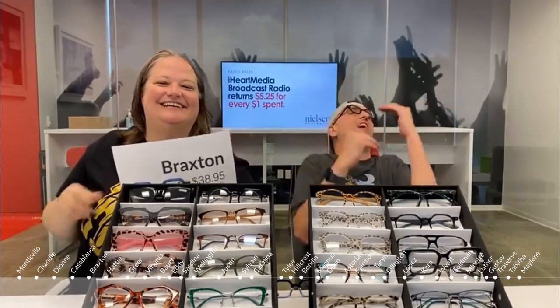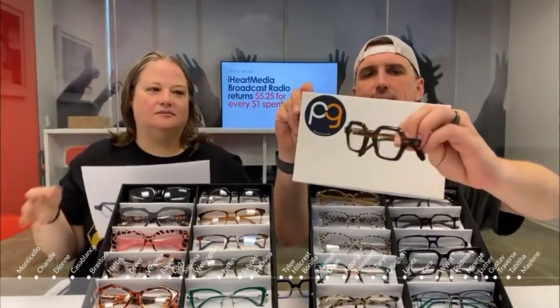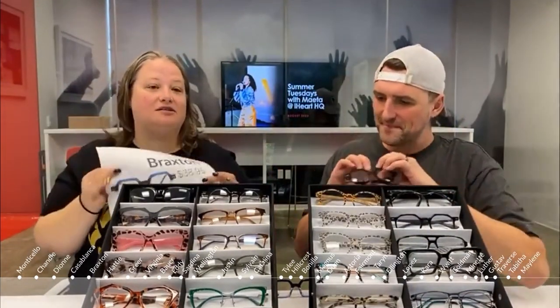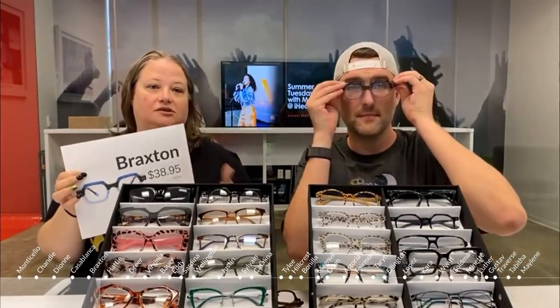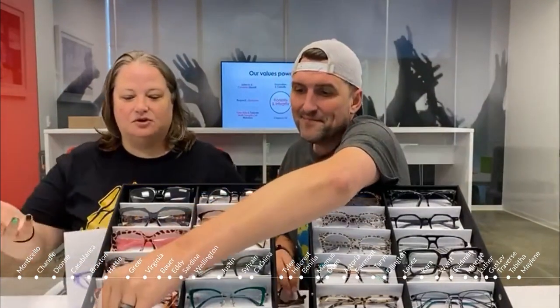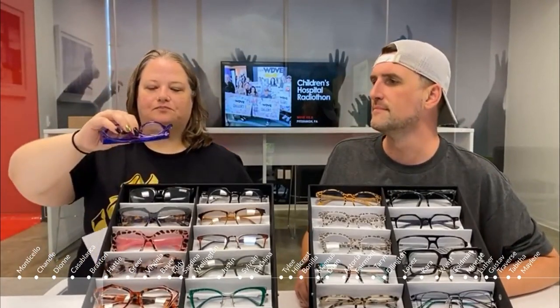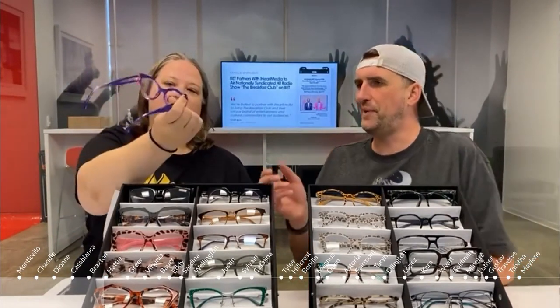Color block frames are so fun — you can dress up a black t-shirt or layer them with lots of colorful outfits. You get really excited about frames and start building entire outfits around them. Glasses are expensive, but they don't have to be — you can get a pair for under $40 with your prescription.